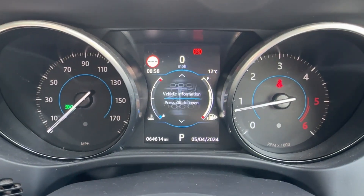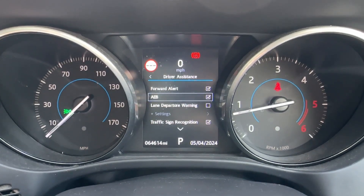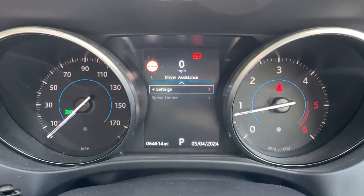The colour TFT screen up ahead displays a digital speedometer, road sign recognition camera, and a number of active safety systems such as city emergency braking as well as lane departure warning.